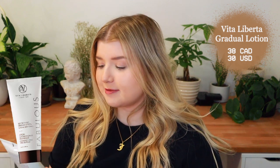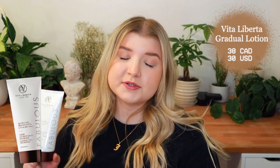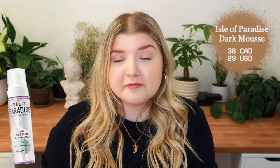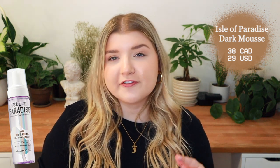We're also looking at Vita Liberata's gradual self-tanning lotion. I'm honestly not really a tanning lotion person anymore — I feel like the foam is simpler and more effective — but I have it, so we're stacking it next to their foam. And then in similar fashion, we're trying the Isles of Paradise self-tanning mousse. They are a clear self-tanner, which I was skeptical of at first, but in the last couple months I've been really really impressed. My tanning mitt is still clean, which is a big telltale.